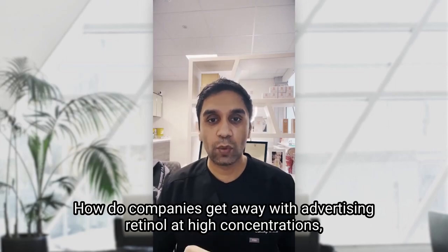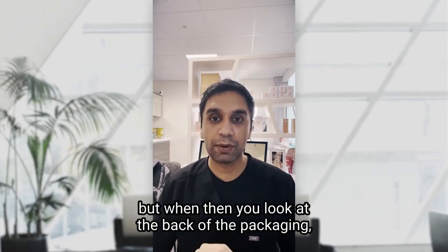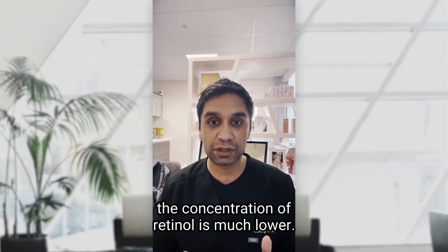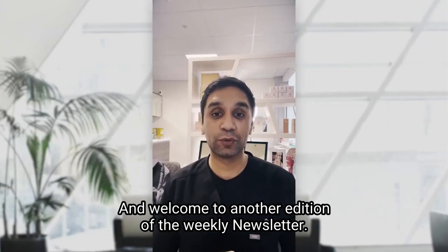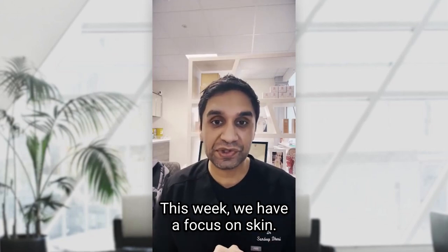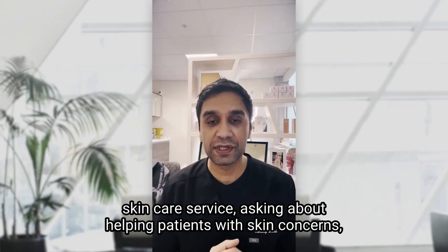How do companies get away with advertising retinol at high concentrations, but when you look at the back of the packaging, the concentration of retinol is much lower? Welcome to another edition of the weekly newsletter. This week we have a focus on skin, very much a focus on skin at the moment, using our virtual skincare service to help patients with skin concerns.